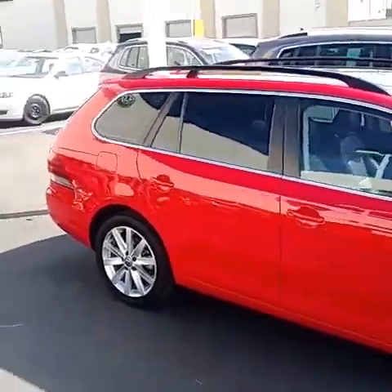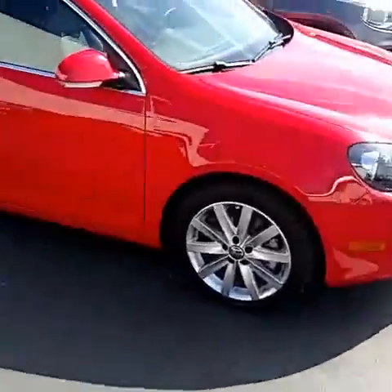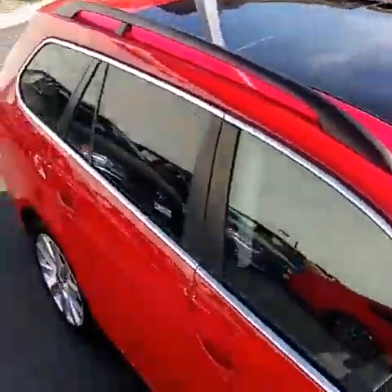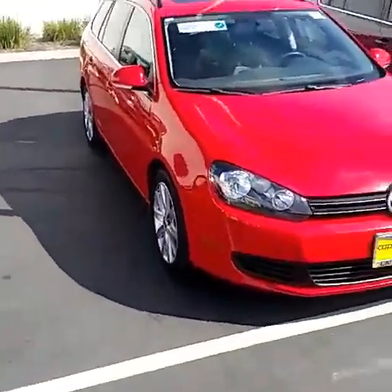2013 Jetta Sport Wagon. This car is loaded — 17-inch wheels. It also has that big panoramic roof up top which covers the whole car, and also the roof racks for the surfboards and stuff that you were talking about.